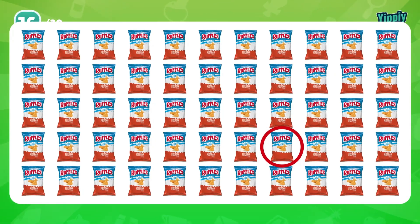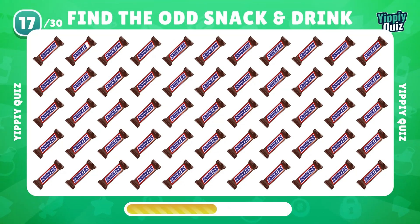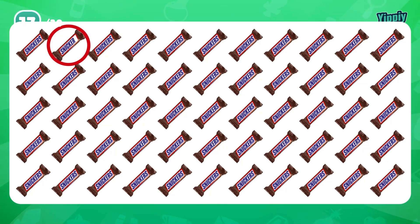That's the odd Ruffles. Next is Snickers — can you find the odd one? Yes, it's in the upper left.